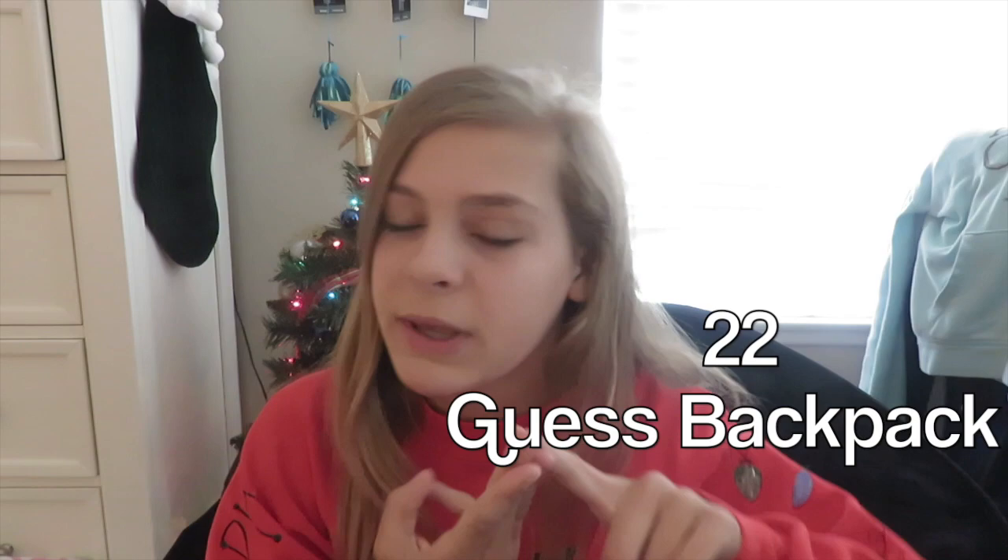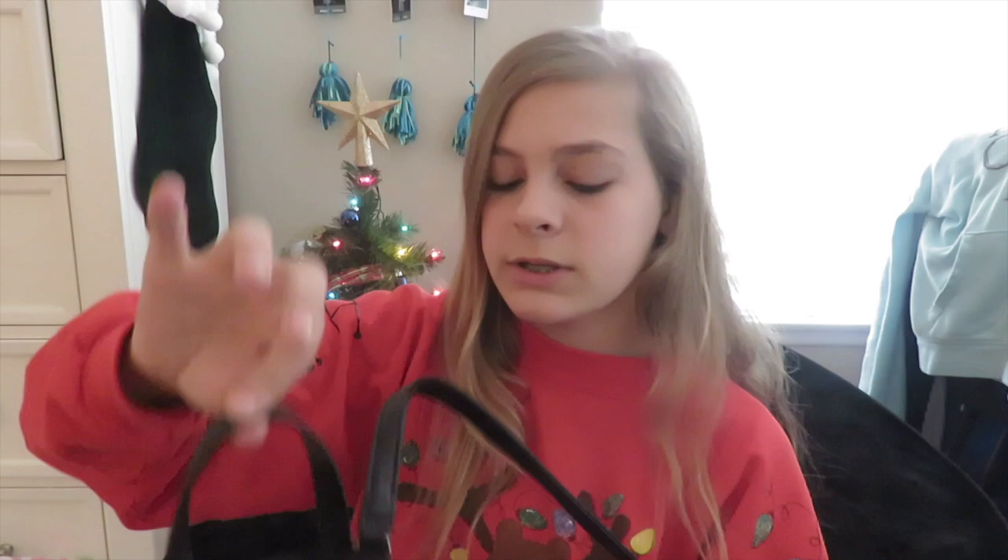They also had a pillow pet in there, but I gave that to my little sister because she's five. The final gift is from Jacob, Aunt Shell, and Uncle Peter. This is definitely one of my favorites and one of the things I asked for the most — it's a Guess backpack, just a little one with really nice material and a cute little sign on it. It's the small black Guess backpack.